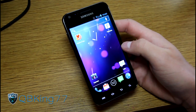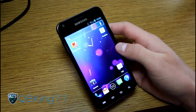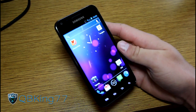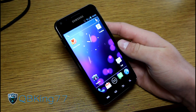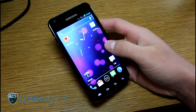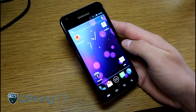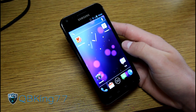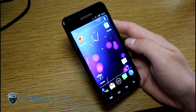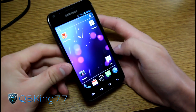Hey everyone, QBKing77 here from the AC Syndicate team, here to do a quick updated review video of the CyanogenMod 9 ROM on your Samsung Epic 4G Touch. It has now been updated to Alpha 3, so I wanted to go over some changes. AOKP just came out and that was really great, so I'm also very impressed with CM9 — it's going to be difficult to choose between the two. I do have a video showing you how to install this ROM, linked in the description.